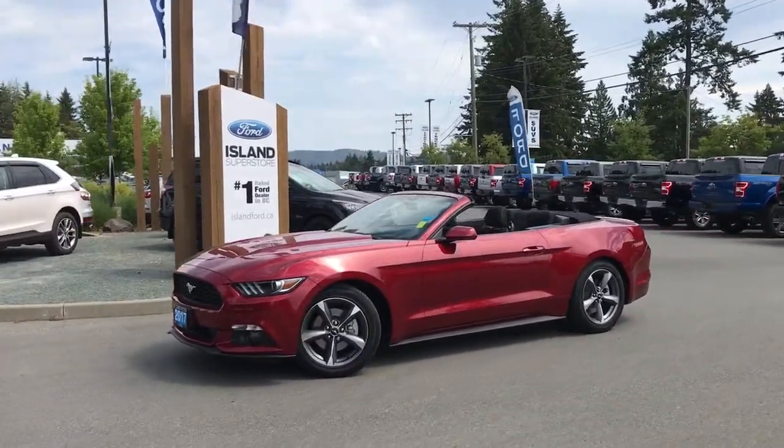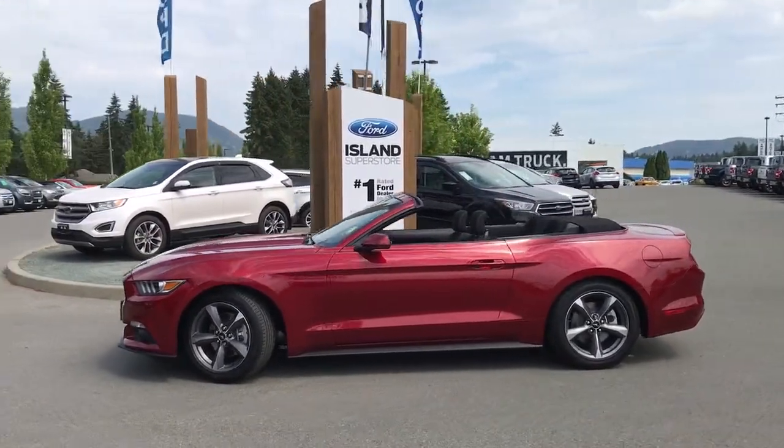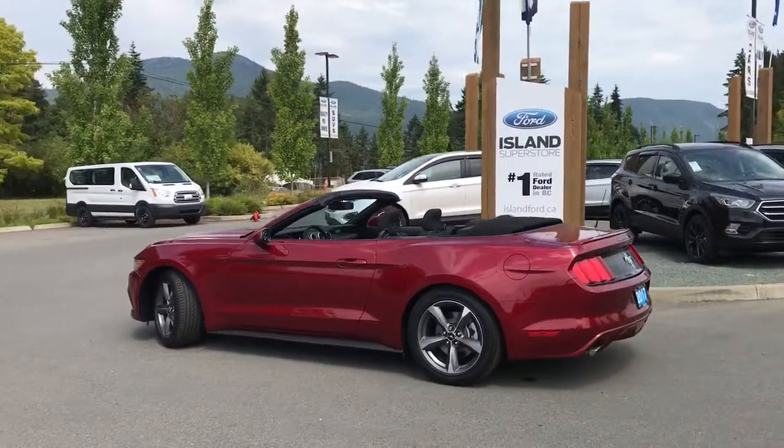Today we're looking at a 2017 Mustang in ruby red, with a black cloth interior and seating for four. This two-door coupe convertible has a 3.7 liter V6 rear-wheel drive engine.